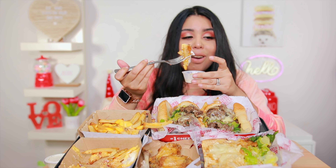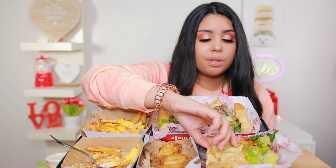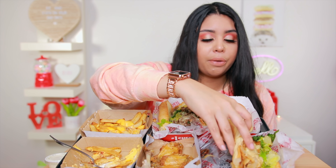Oh, these fries are good — I went back to it without even thinking twice. You know it's good when you don't even realize that you're going back to something. I've actually never had this chicken teriyaki one — I always just go for the Philly whenever I come here. It looks good.